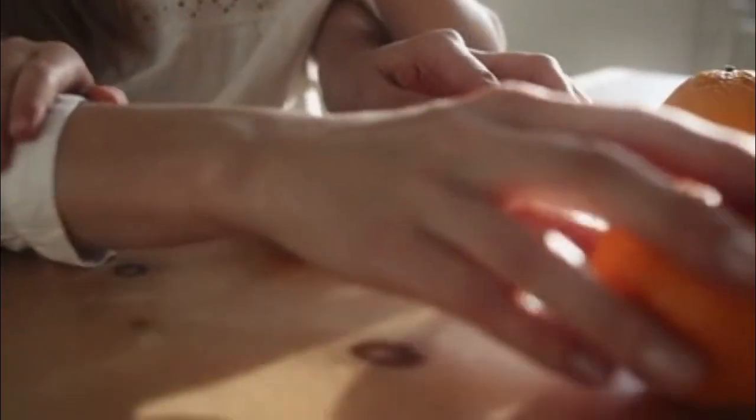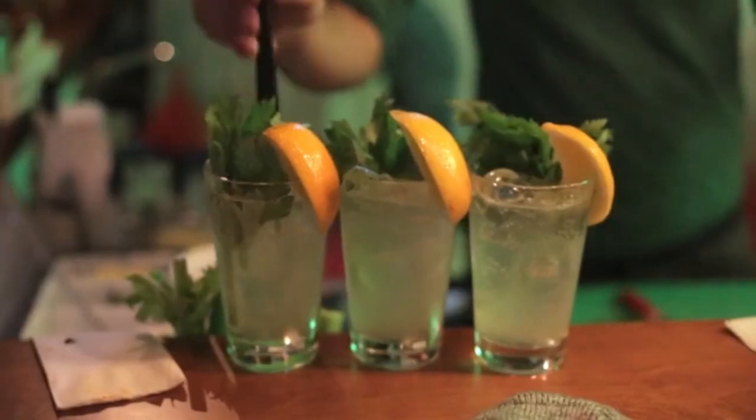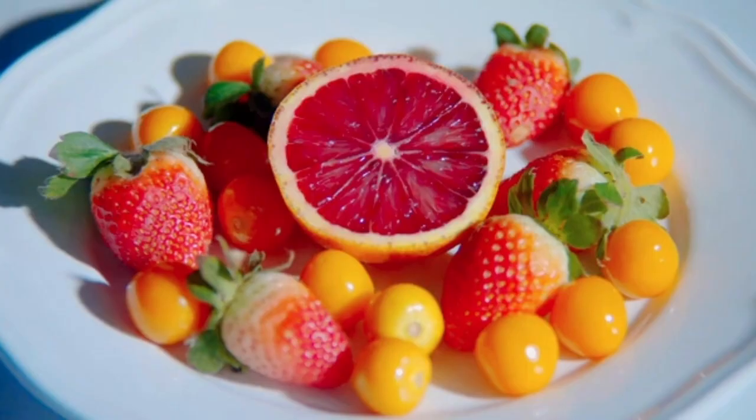3. Citrus fruits. Citrus fruits like oranges, lemons, and grapefruits are high in vitamin C, which has been associated with lower uric acid levels. Vitamin C may help increase the excretion of uric acid from the body.